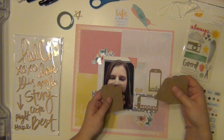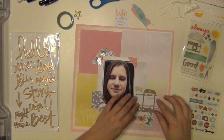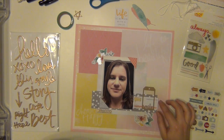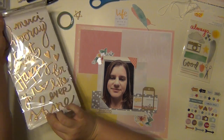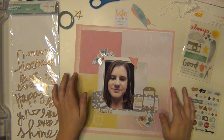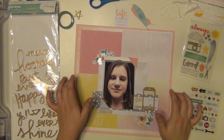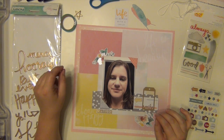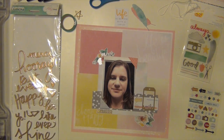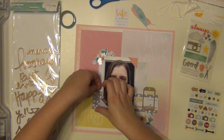I'm trying to figure out my title and I want to use those gold thickers for sure. I found this tag — it's from Jelly Bean Soup — a craft tag that says 'smile.' So I'm going to use that as part of my title and use one of those gold thickers as well. I'm just kind of trying to see exactly how I'm going to place everything.